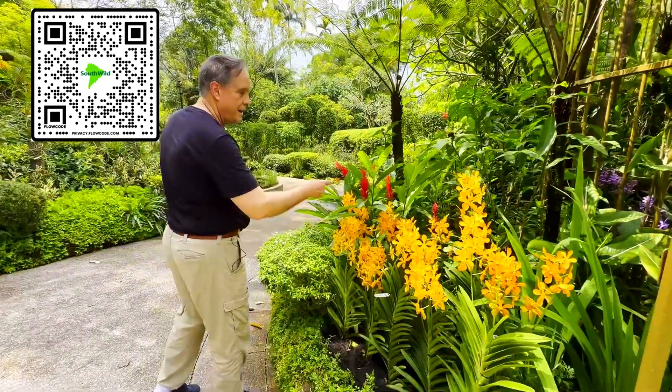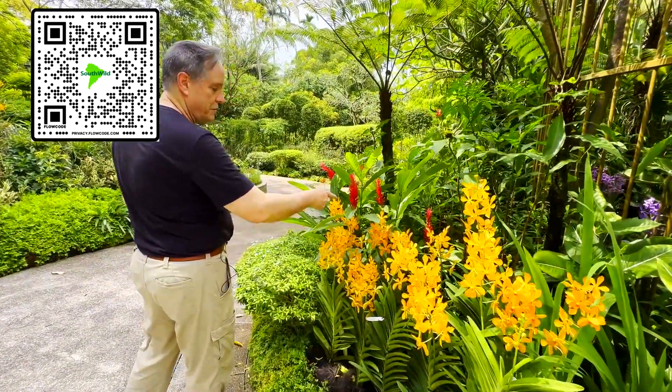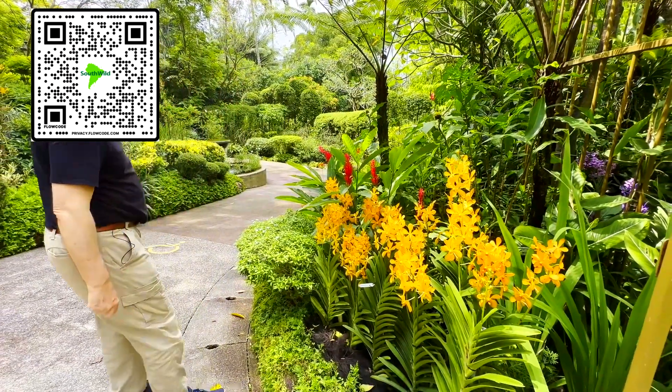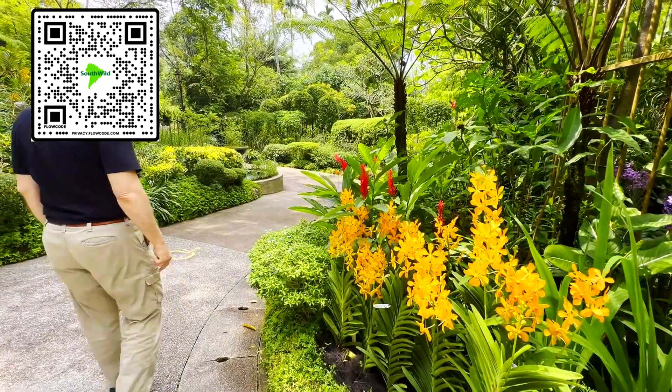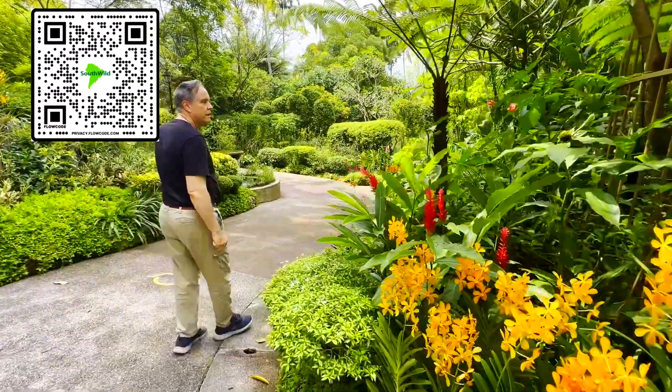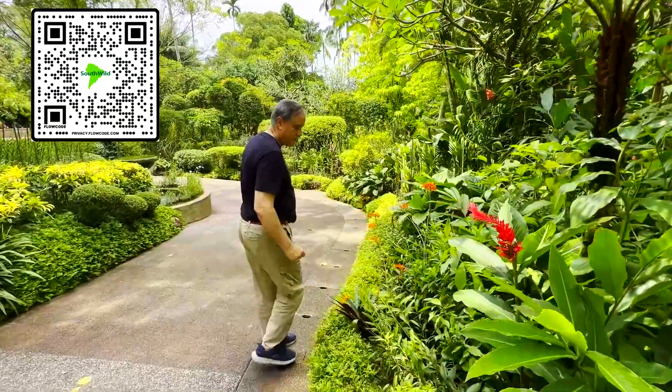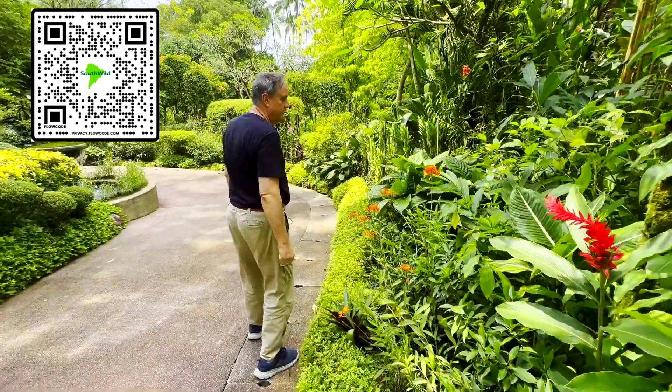They've also added some plants in the ginger family just for variety. This is a Costas, I believe, in the ginger family — it's not an orchid, but still beautiful and famous. And there are small orchids, tiny orchids, and huge orchids.